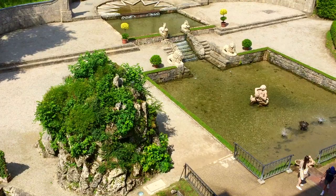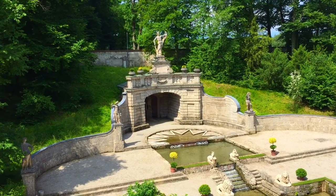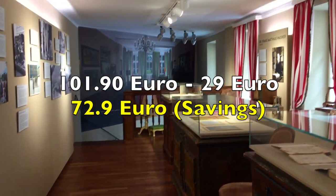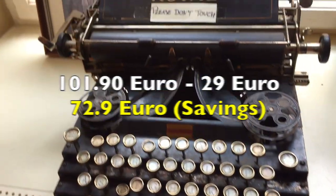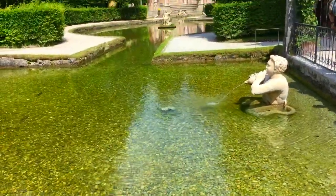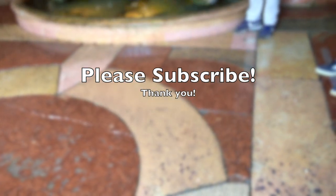There are at least 25 different places you can go to, but these are the ones we chose. The closing time for most places is around 6 p.m. In summary, all the places we went to cost 101.9 euros. The Salzburg card was 29 euros, so we saved 72.9 euros per person. Plus, we took a few buses here and there, so we actually saved even more than that. At the end of the day, we felt really satisfied because not only did we see a lot of beautiful places, we also saved a lot of money.